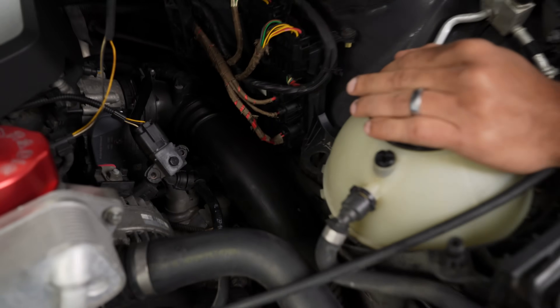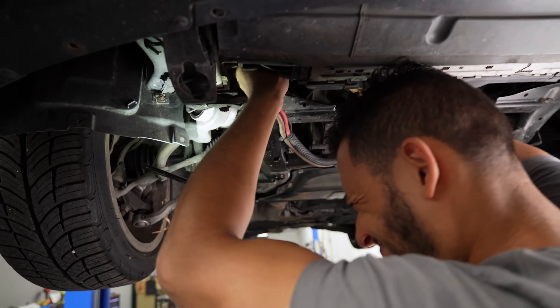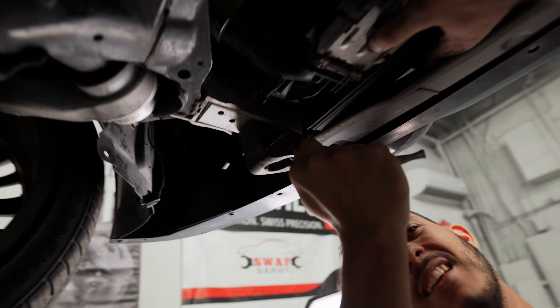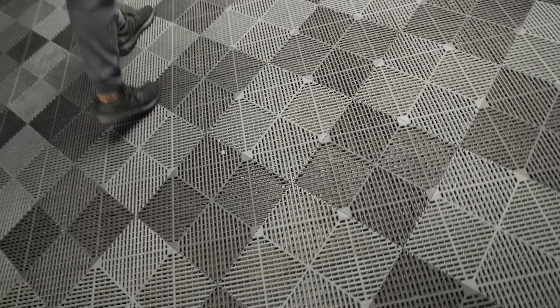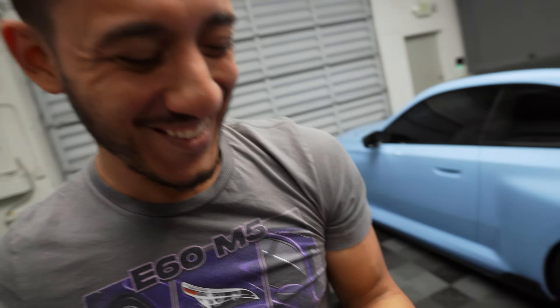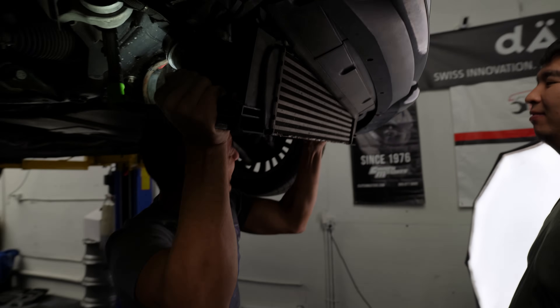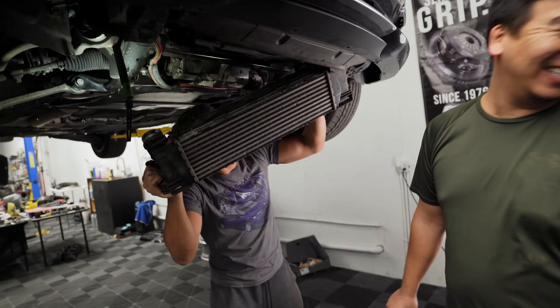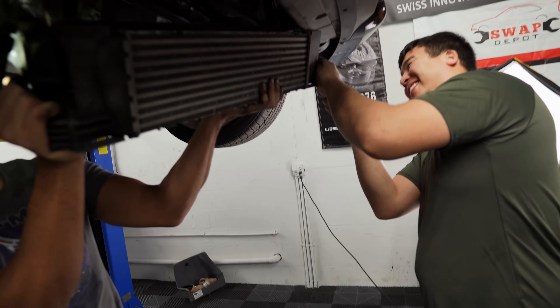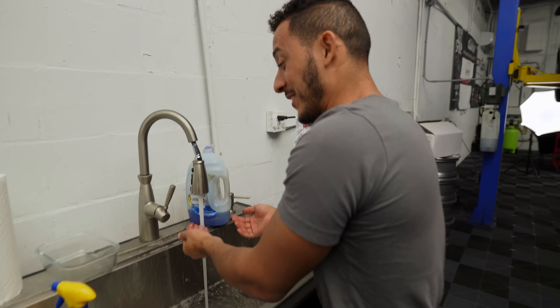Let's move on to the charge pipe. These fasteners are rusty — one of the aluminum torque screws is in plastic and it seized to the plastic. There was a bird's nest on top of the intercooler, so we're getting rained on by dirt.